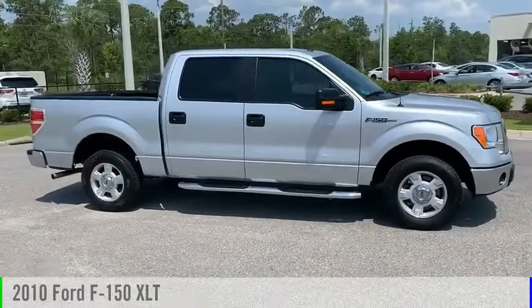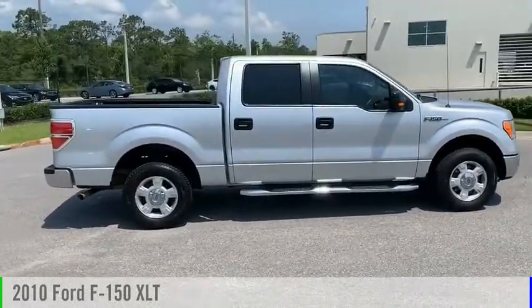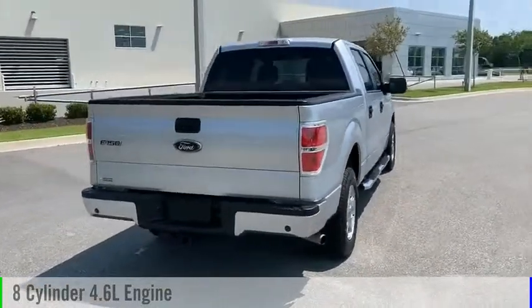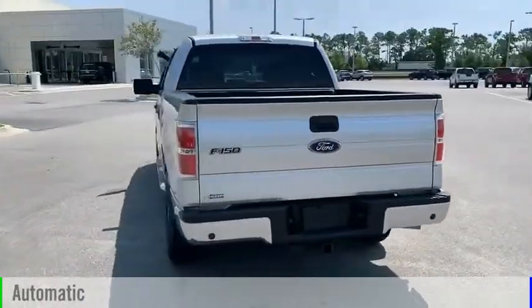Take a ride in the 2010 F-150. This vehicle is powered by a rear-wheel drive, eight-cylinder, 4.6-liter engine, and comes with an automatic transmission.